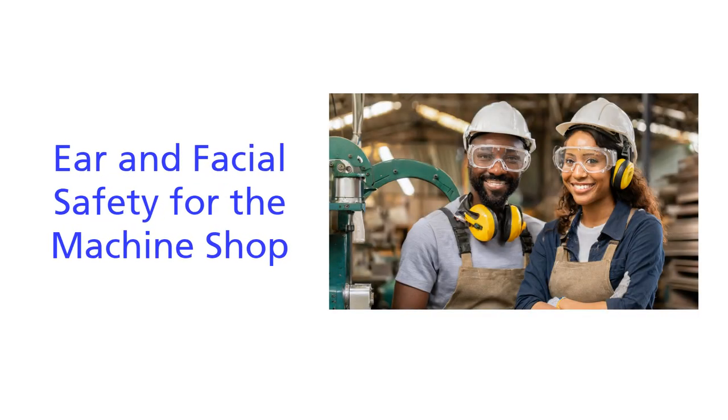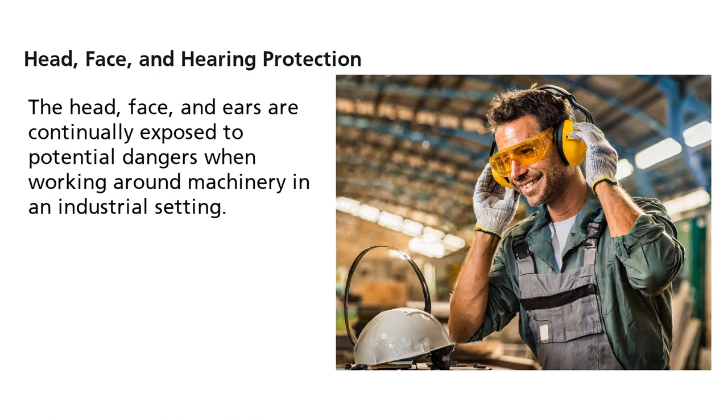Welcome to this overview of ear and facial safety for the machine shop. The head, face, and ears are continually exposed to potential dangers when working around machinery in an industrial setting.